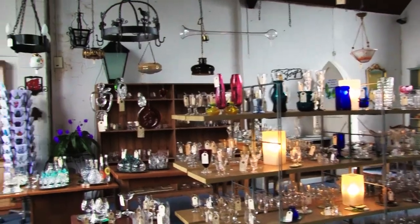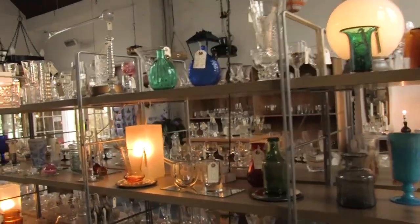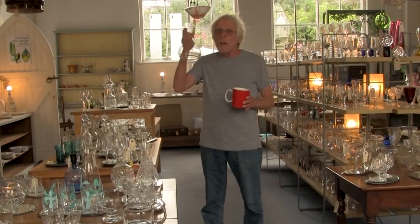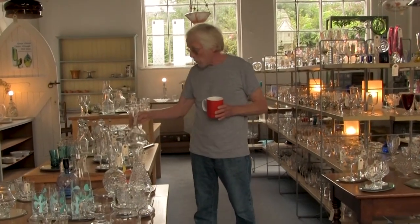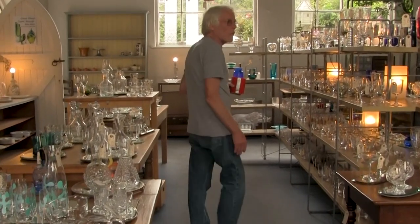The most expensive thing in this shop is probably 300 quid. And we're unpretentious — we want people to get their hands on things. That's what it's about. We've got the lot, really.